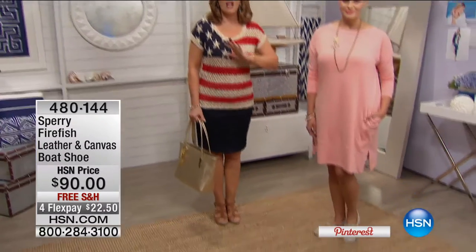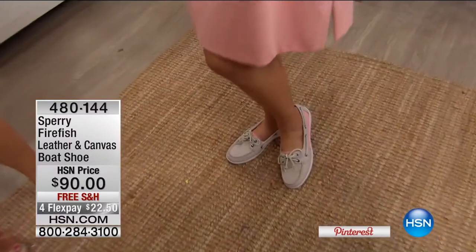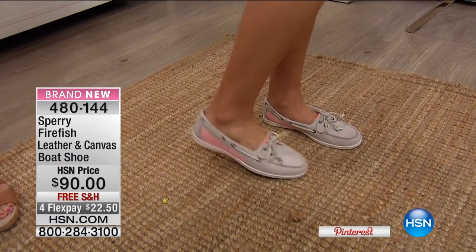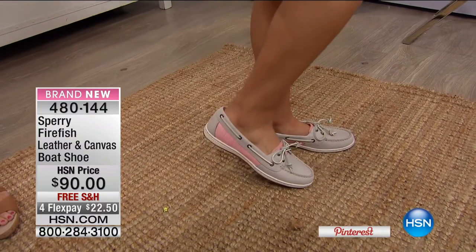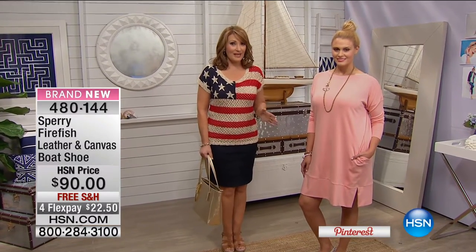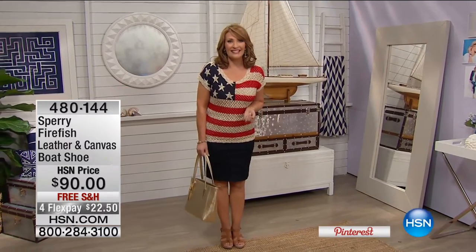I don't know if there's a brand more Americana than Sperry. Tonight on HSN, for the first time, we're launching the Sperry brand. We have the classic, iconic shoe updated with a slightly more shallow vamp. The prettiest shoe on the foot — we have beautiful colors including pink with gray, all gray, animal print, and gold. At $90 with free shipping and handling, this is the number one top-selling Sperry boat shoe, available on FlexPay tonight.